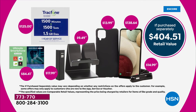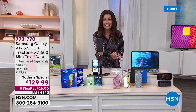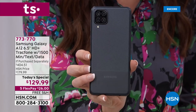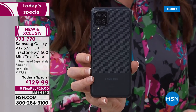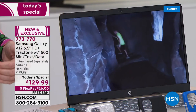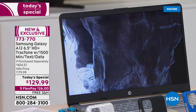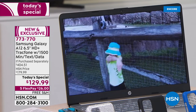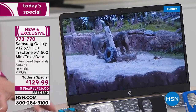There are four cameras on the back, including that super incredible closeup macro camera. The pictures you get on this camera are better than most cameras we have sold here at HSN.